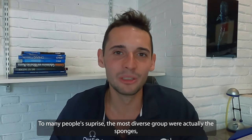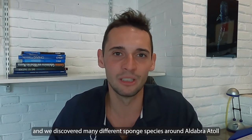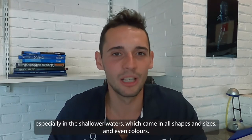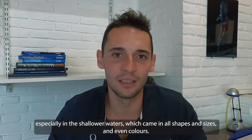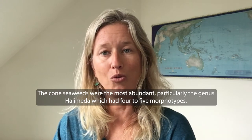To many people's surprise, the most diverse group were actually the sponges. We discovered many different sponge species around Aldabra Atoll, especially in the shallower waters, which came in all shapes, sizes, and even colors. The green seaweeds were the most abundant, particularly the genus Halimeda, which had 4 to 5 morphotypes.